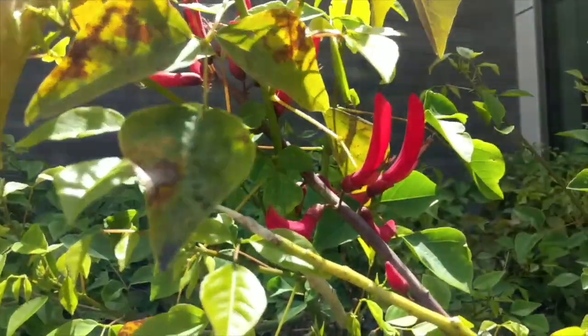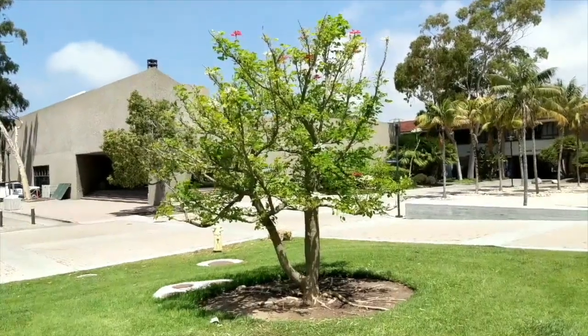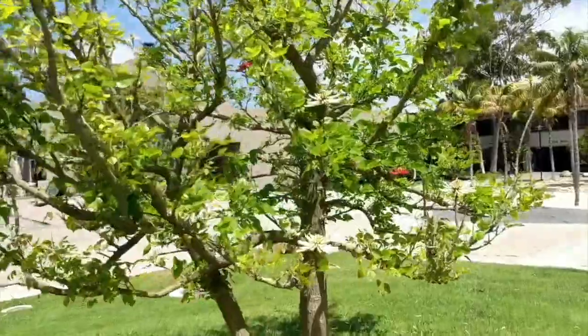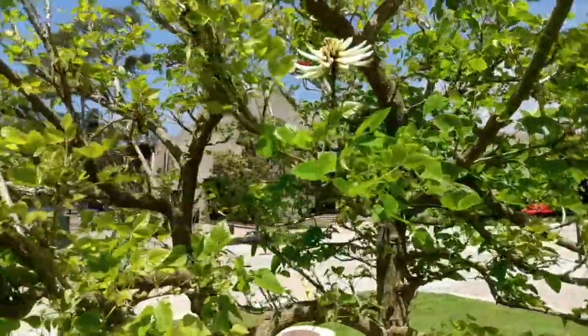In Hawaii, the wood of Erythrinas is used for surfboards. The Erythrina pictured here is Erythrina coralloides variety bicolor.